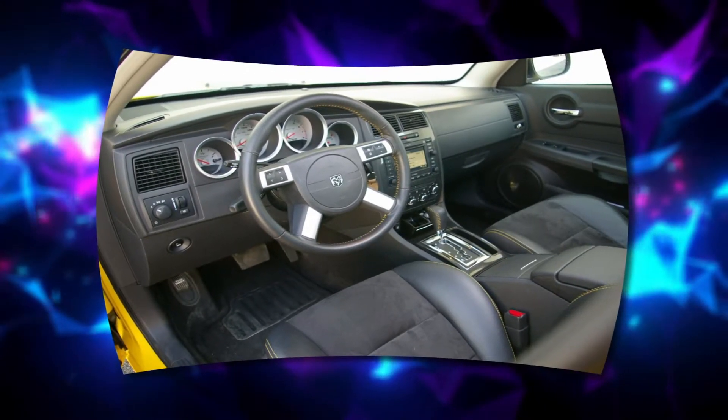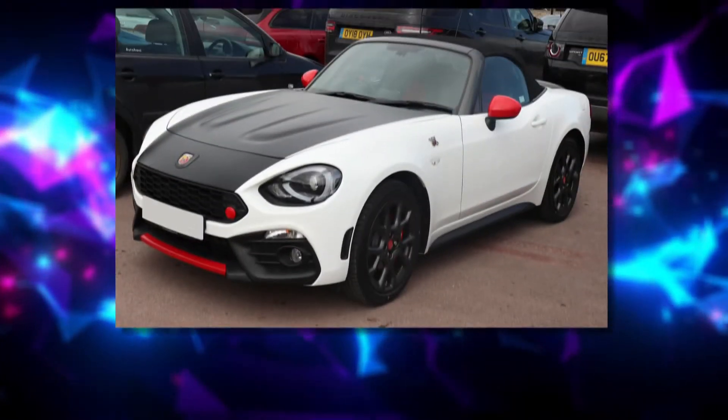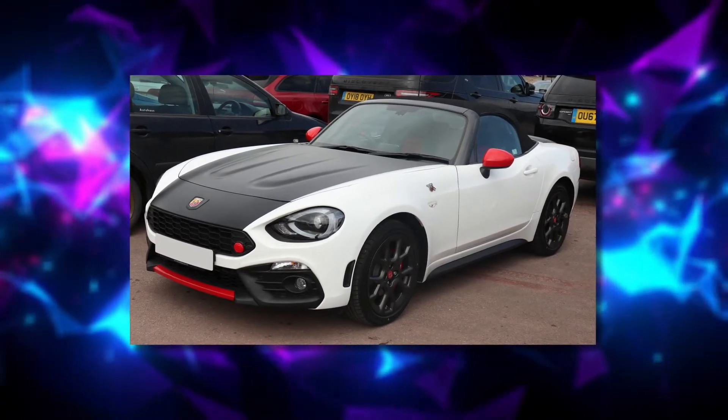The name lived on in Dodge's Challenger drag racer, and now Fiat Chrysler sells its own version of the Miata, the Fiat 124 Spider. We guess we can all say we can live with that outcome at least.